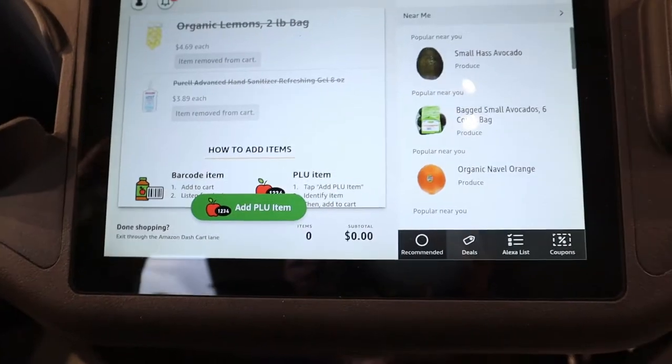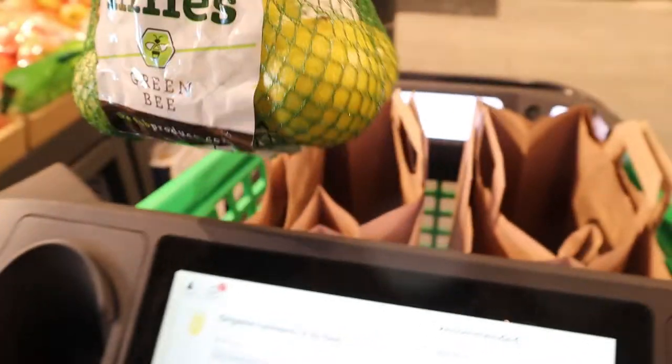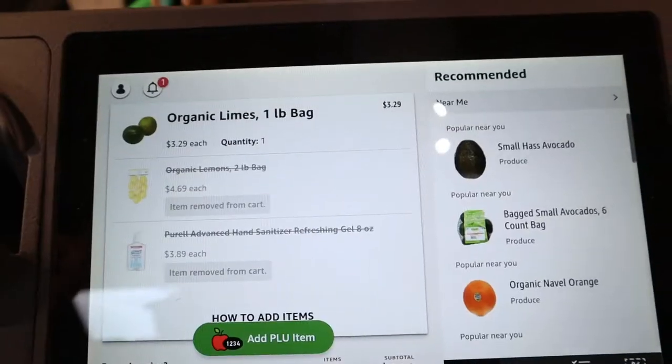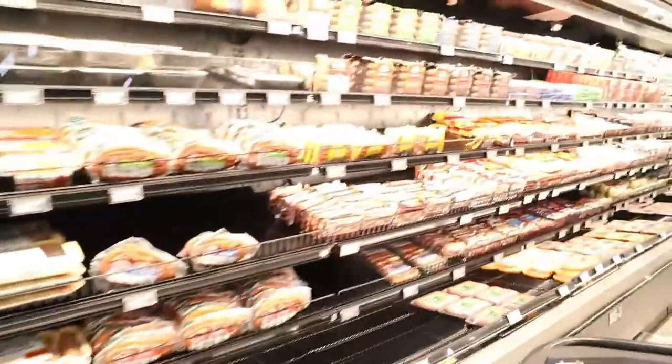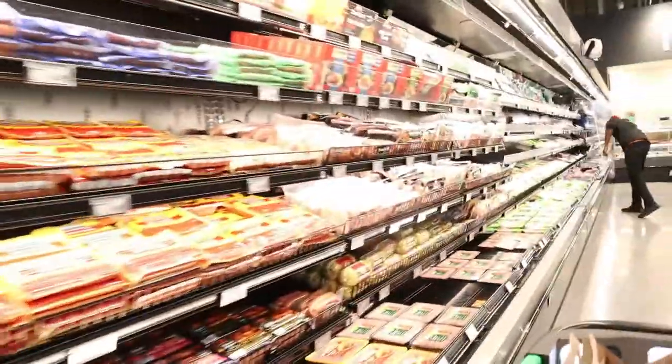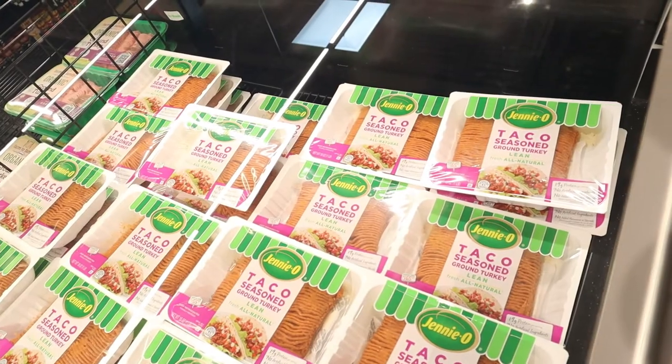Something went wrong — it couldn't read the barcode. The barcode is right here. I'm going to face it towards the camera and put it in the bag.